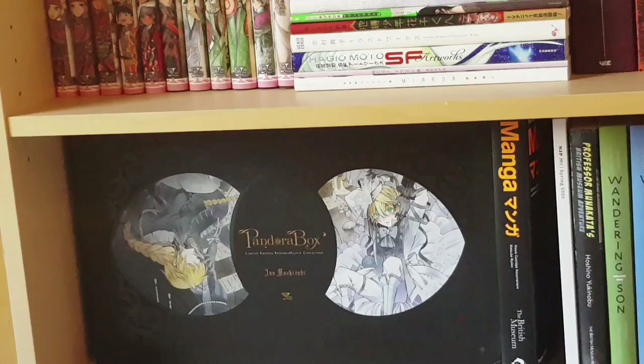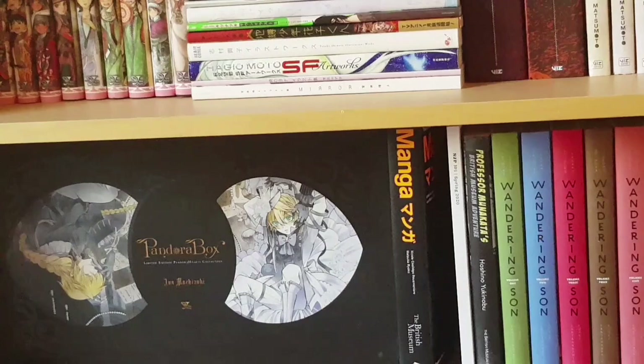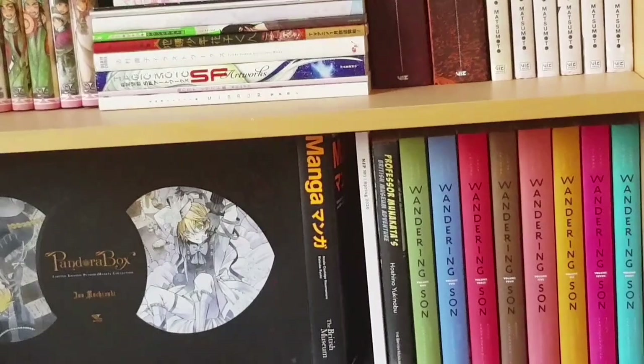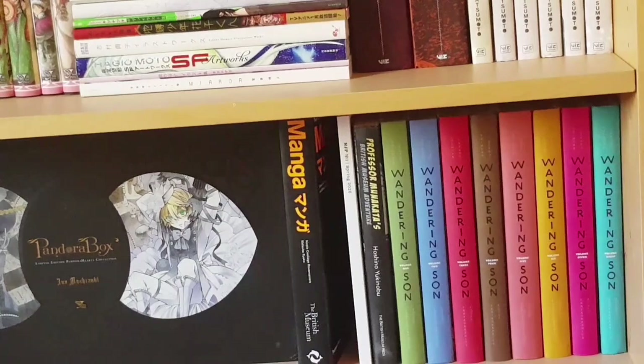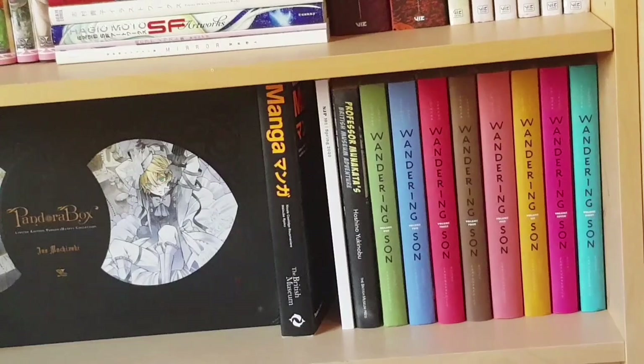Next to that is another manga sort of related to the British Museum — Professor Munakata's British Museum Adventures, which actually takes place there and was written for sale at the museum. Then we have volumes one to eight of Wandering Son — the entirety of the series published in English unfortunately, but a wonderful series.